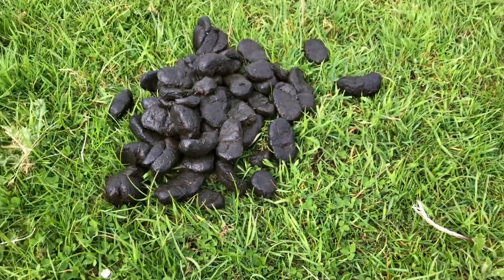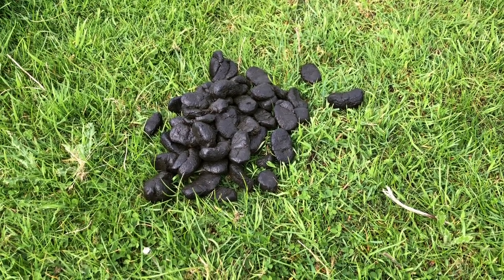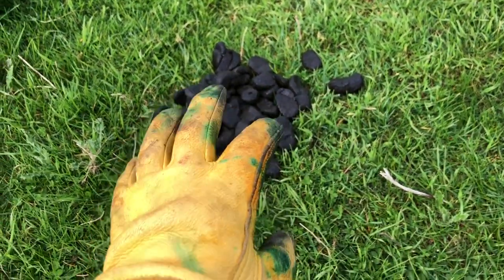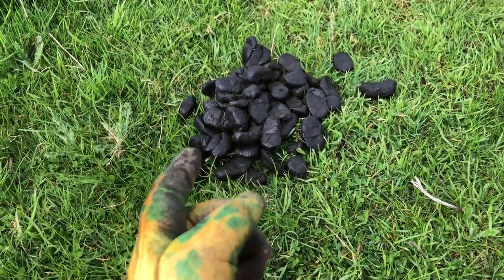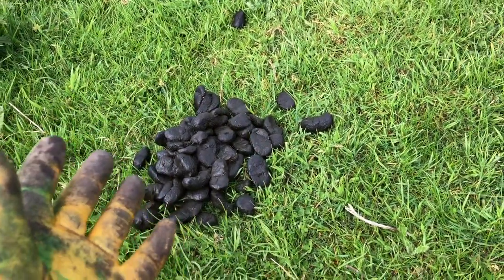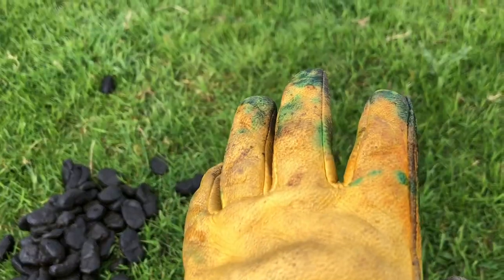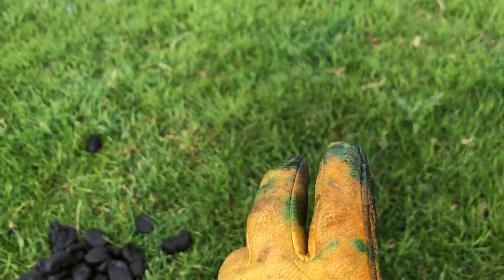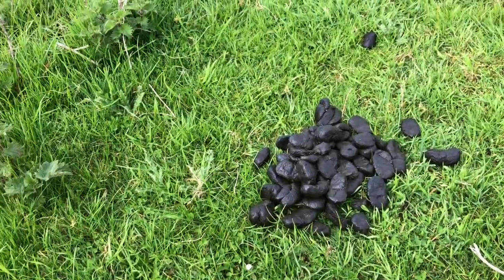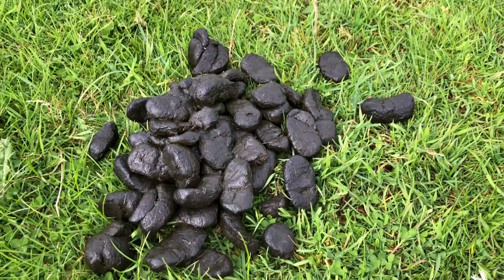This is what biodiversity and farming is all about — it's feeding everything: the soil, the plant life, the animals. The manure then feeds the insects, which then feed the birds, and the birds then feed the birds of prey. There are also rabbits that feed off the richness of the grass, and then they feed the foxes. It's all within the cycle.